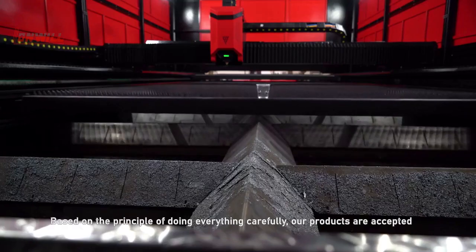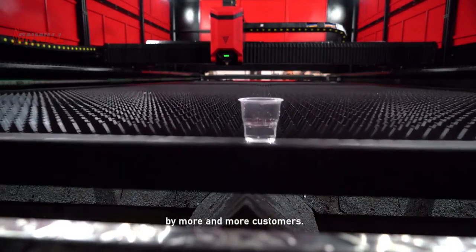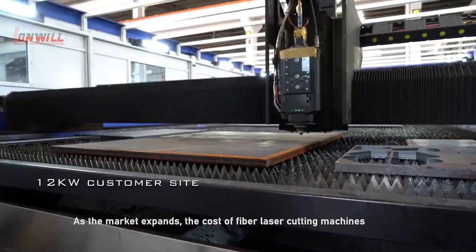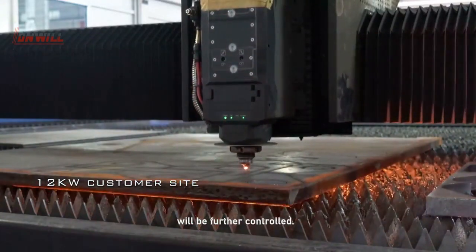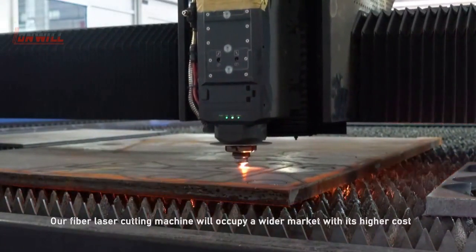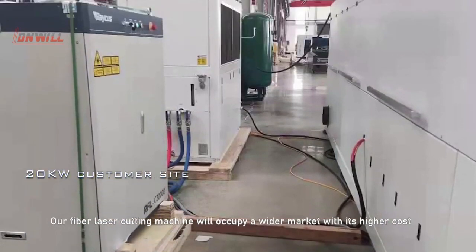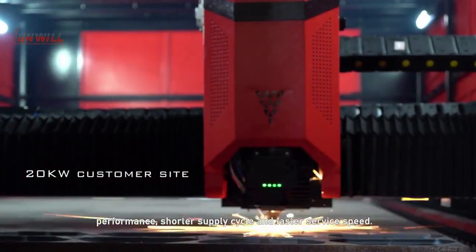Based on the principle of doing everything carefully, our products are accepted by more and more customers. As the market expands, the cost of our fiber laser cutting machines will be further controlled, and they will occupy a wider market with higher cost-performance ratio, shorter supply cycles, and faster service.